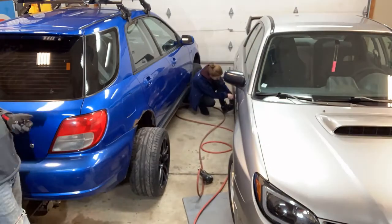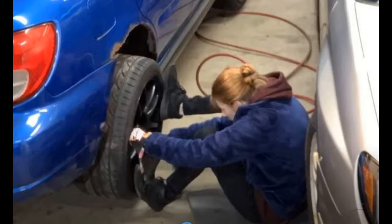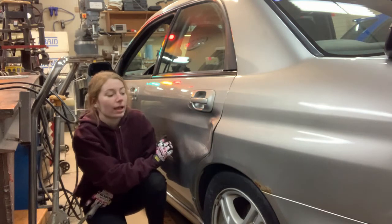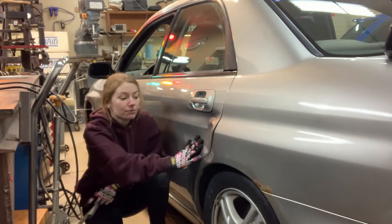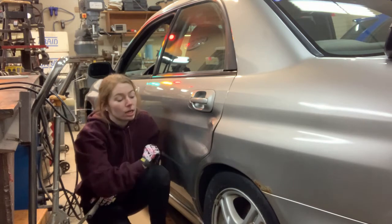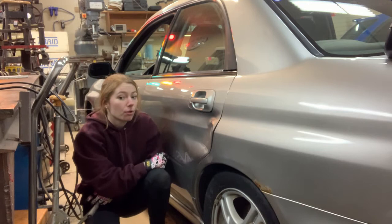Caitlin and I are going back and swapping the stock 16-inch wheels back onto the silver car. This is cool — Caitlin's unique method of lining the wheel up with the wheel studs. This is my driver door panel that got hit the other night on my college campus. I got hit right about here — dented the exterior panel.